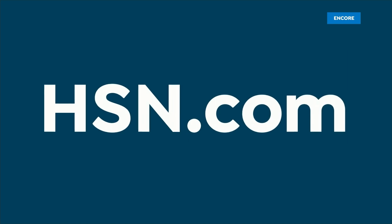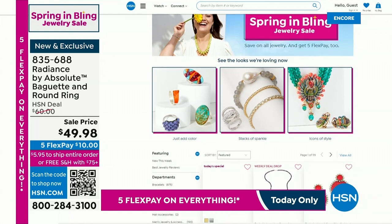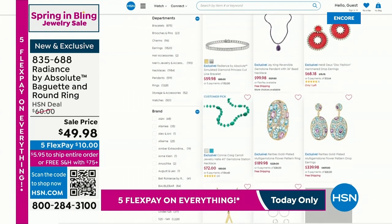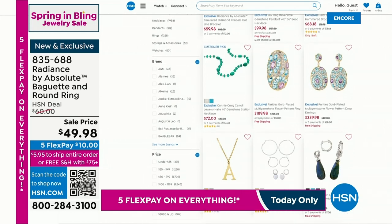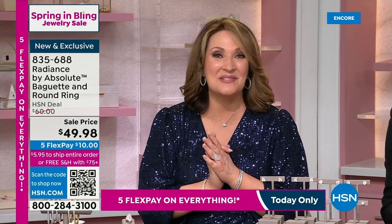To check out the entire Spring in Bling event, come on by HSN.com and check out all the various collections featured throughout the day. So many pretty things planned for all of you. We have more Absolute Radiance by Absolute coming up, so stay right there. Continue to order your beautiful baguette ring and the today's special.